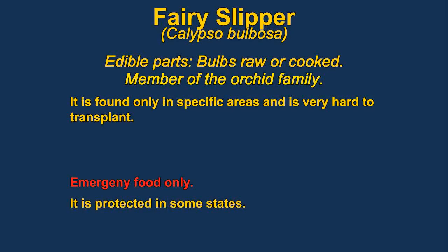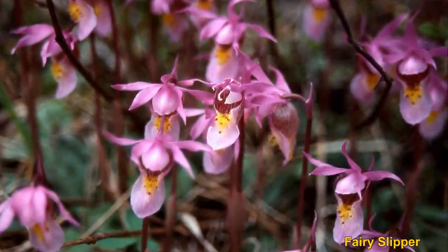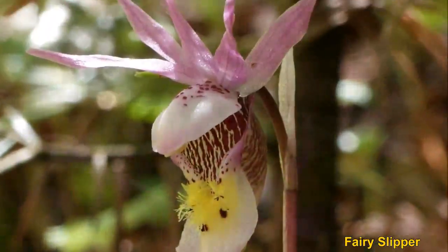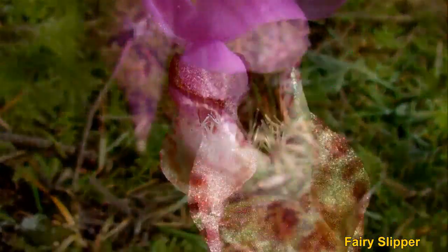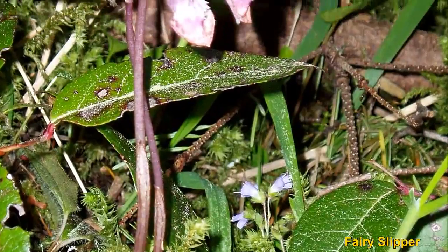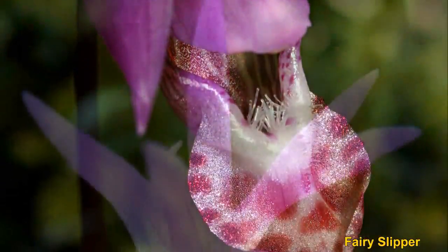Fairy Sleepers are a protected plant in many places. They are orchids and very hard to grow. They have a symbiotic relationship with fungus and it takes several years for them to mature. They should probably only be gathered in an emergency — this is mainly just for informational purposes. The bulbs were eaten by Native Americans, usually boiled, and are reported to have a rich butter-like quality.